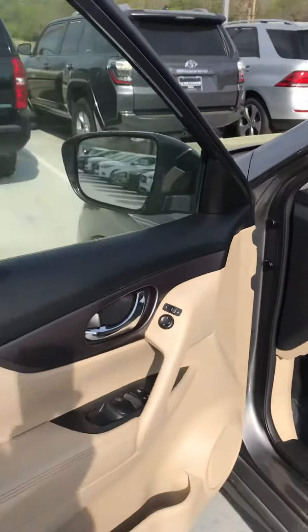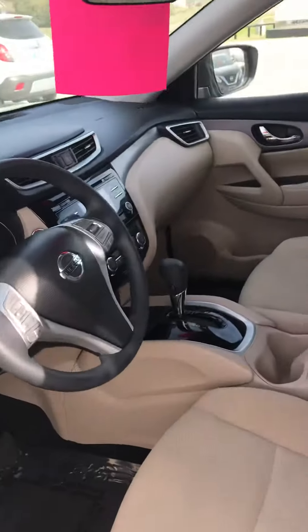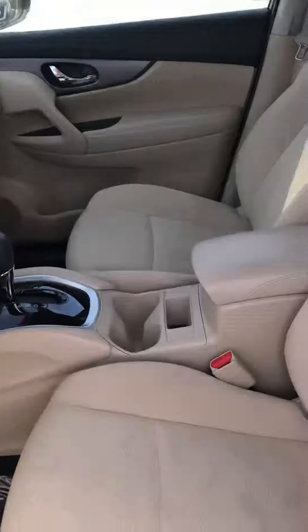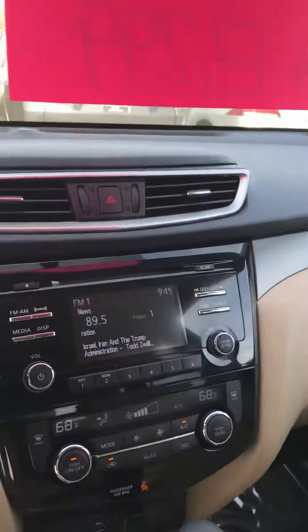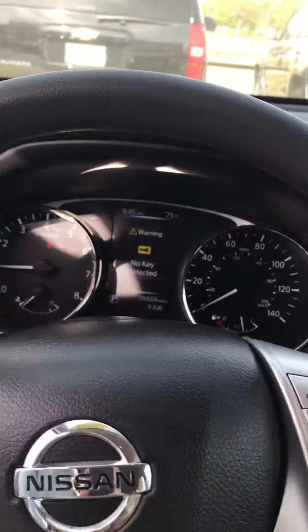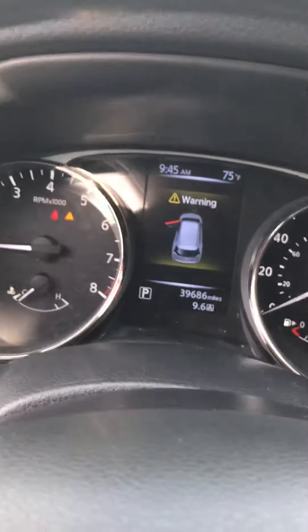Cloth interior here, two-tone cloth interior. Obviously Bluetooth. Power seats. 39,686 miles.